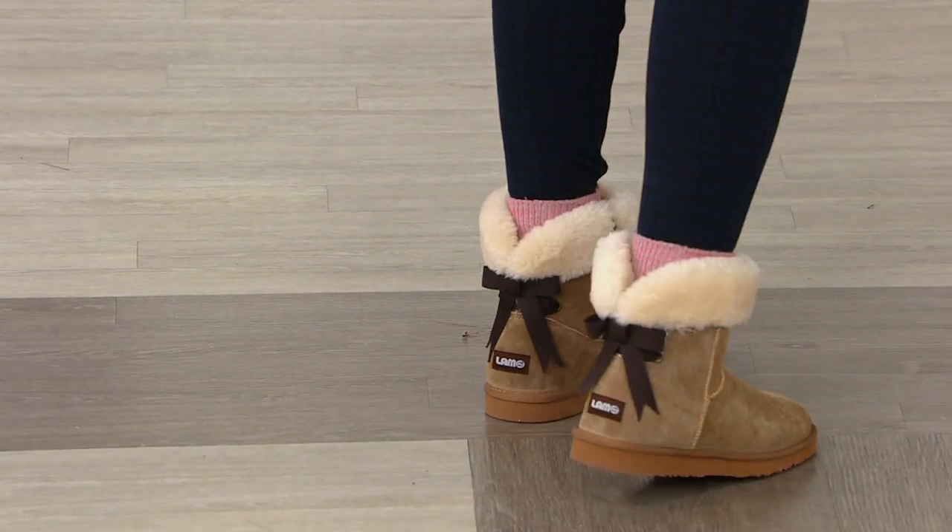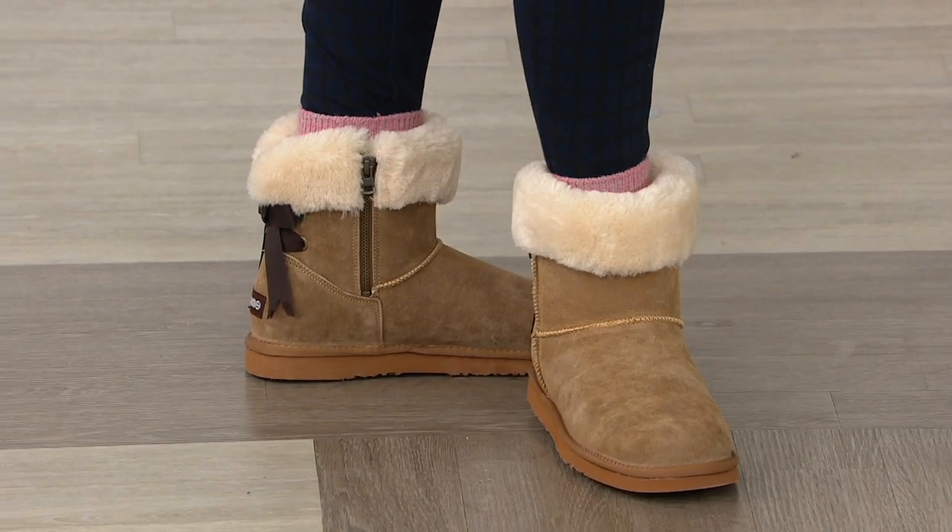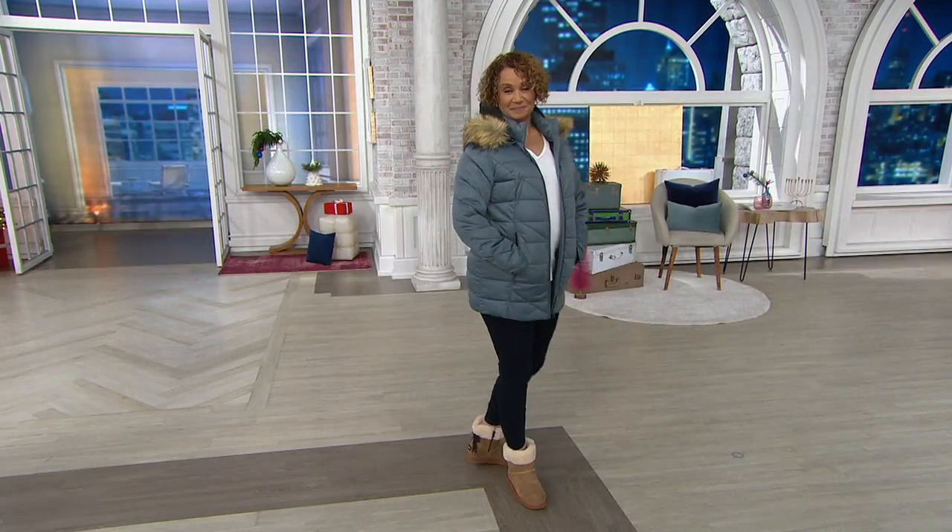The final presentation of our LAMO Today's Special Value. They are suede, whether you choose the short that you're seeing on screen now or the taller, which I'll show you in a second. This is our last LAMO TSV of the year and our only LAMO TSV of the year.